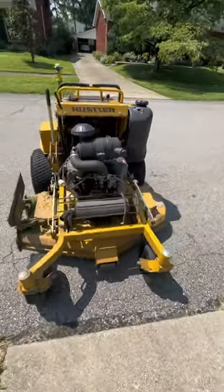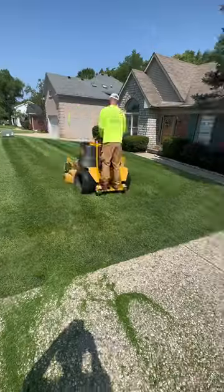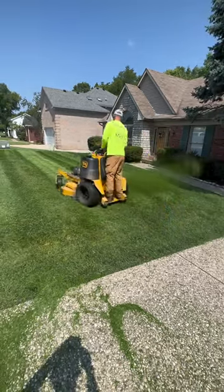This is the mower I would pick if I had to just pick one mower, which is the Super S 52 inch. It's large enough to cut bigger properties but also small enough to get into most areas. The 52 inch, in my opinion, is the most versatile mower.